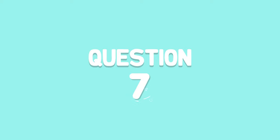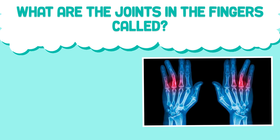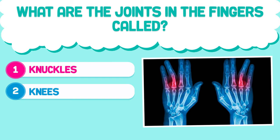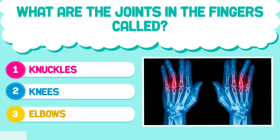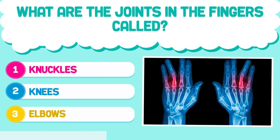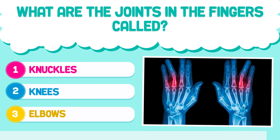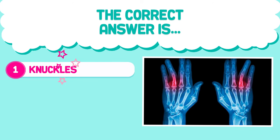Question number seven. What are the joints in the fingers called? 1. Knuckles. 2. Knees. 3. Elbows. The correct answer is 1. Knuckles.